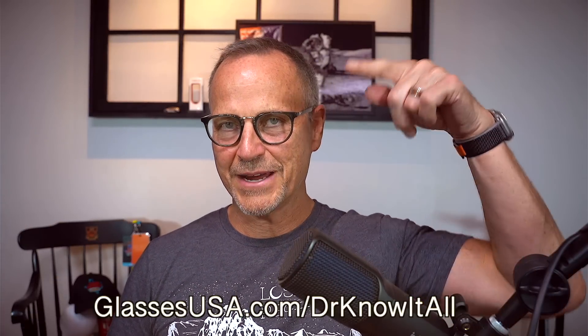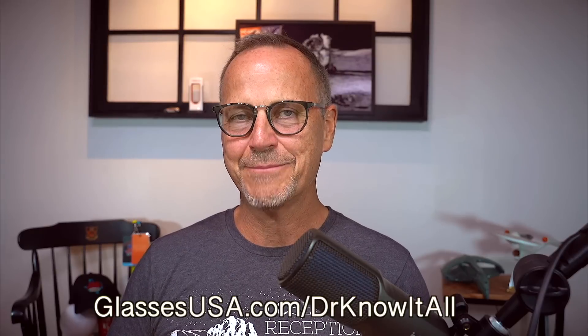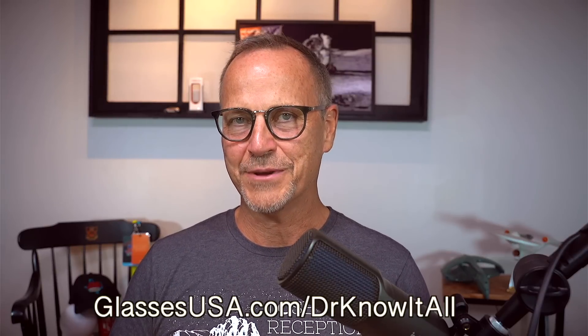If you use my link in the description in the next 24 hours, there is a massive savings waiting for you, so be sure to check it out. Thank you to Glasses USA for sponsoring today's video, and be sure to check out my link in the description for your exclusive savings offer. And now let's get back to it.